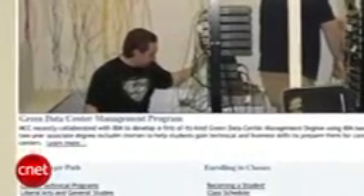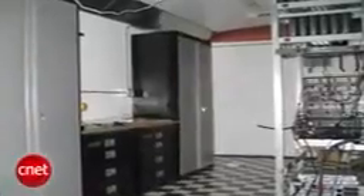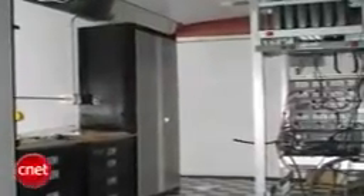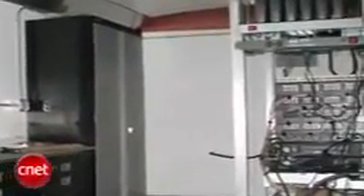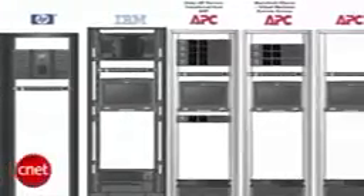The two-year associate's degree is called Green Data Center Management, and it's designed to cover technologies for consolidating computer workloads. The EPA says that at this stage in technology, most data centers in the U.S. could reduce power consumption by 25%, which would roughly save $4 billion. The program will be held in an actual data center, stocked with IBM servers, to teach students everything from building an IT facility, including monitoring and cabling.